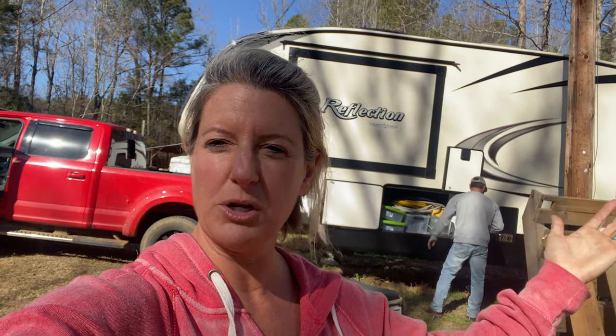Hey, this is Kelly with your Two Cent Tuesday. This week I'm going to be talking about gathering up stuff for when you get ready to leave a site. What I do is I have a checklist — mine's in my head — and I start in the bedroom, start turning off and doing everything, locking up and putting everything up as I go to the back of the camper.